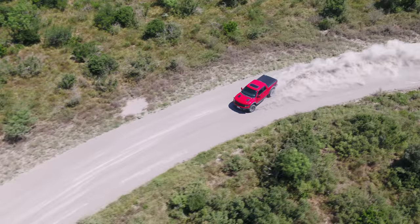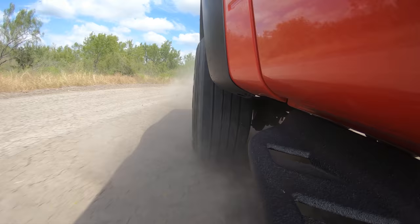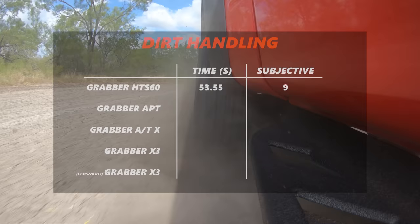On this compact dirt surface, the HTS60 road tire was the surprise of the day. It did surprisingly well — it held its own, felt relatively sporty, had good lateral stability, good steering reaction, and good balance. It got affected a little more on the loose stuff than the other three tires, but that's expected from a road tire. It wasn't even the slowest of the day.